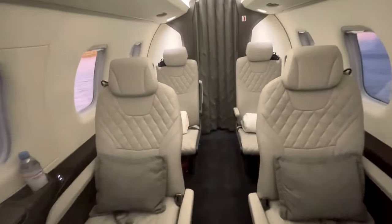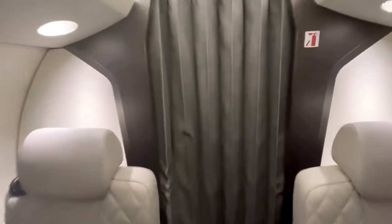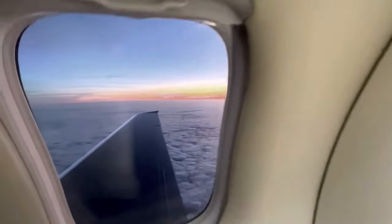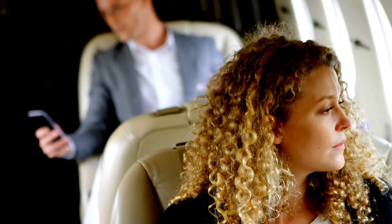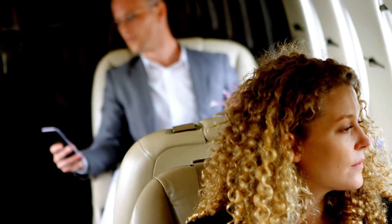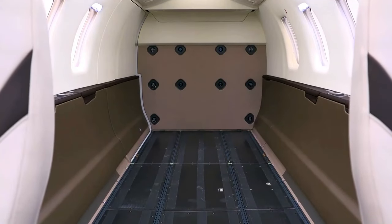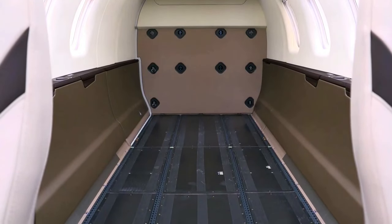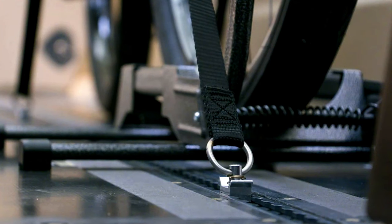Now let's talk amenities. This aircraft is all about enhancing your flying experience. Large windows, reminiscent of a commercial airliner, flood the cabin with natural light and provide breathtaking panoramic views. Feeling the need to stay connected? The jet offers advanced communication options, including Wi-Fi and satellite connectivity, so you can stay productive throughout your journey. The PC-24 doesn't compromise on cargo capacity, with a generous external baggage compartment and an internal wardrobe accessible during flight.